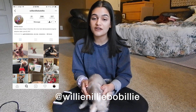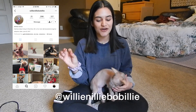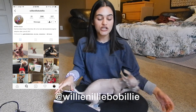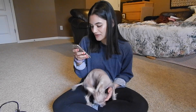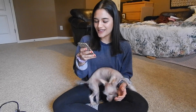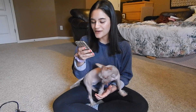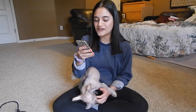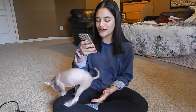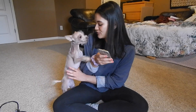Wilma does have an Instagram if you're interested in following it — it's willy-nilly-bobilly. I'll write that down on screen and in the description bar. I really, really am curious about these test results. So oddly enough, she doesn't have any Chinese Crested in her. The DNA results say she's 37.5% miniature poodle, 35.7% chihuahua, 12.5% cocker spaniel, and 12.5% mixed breeds.